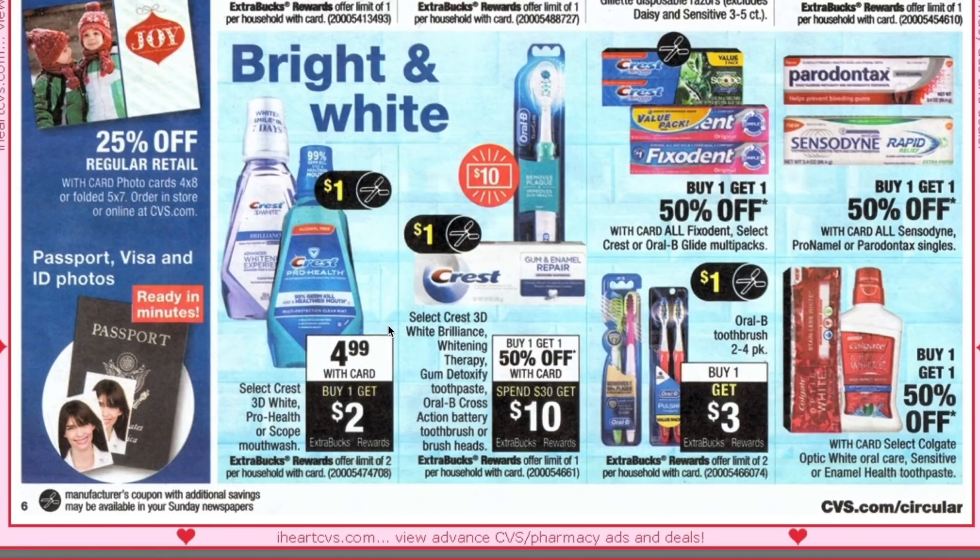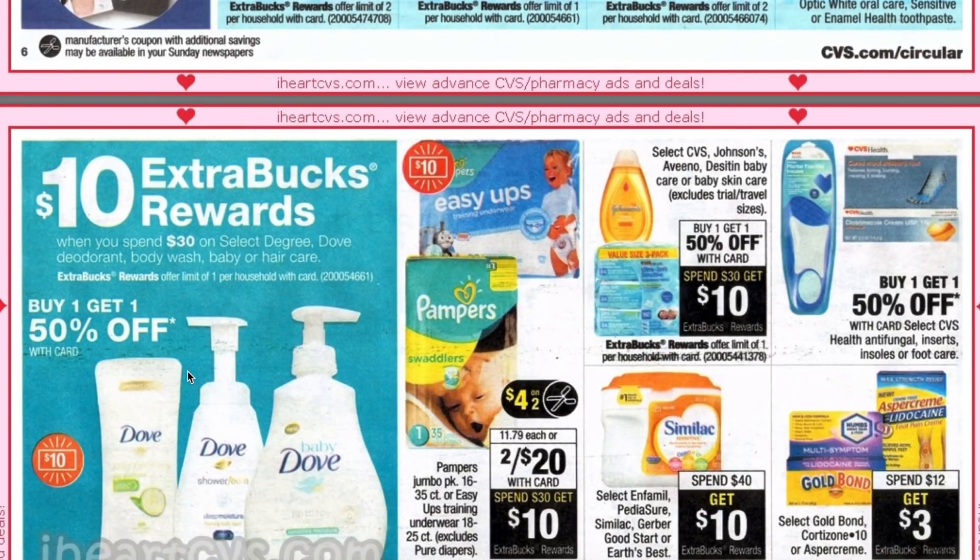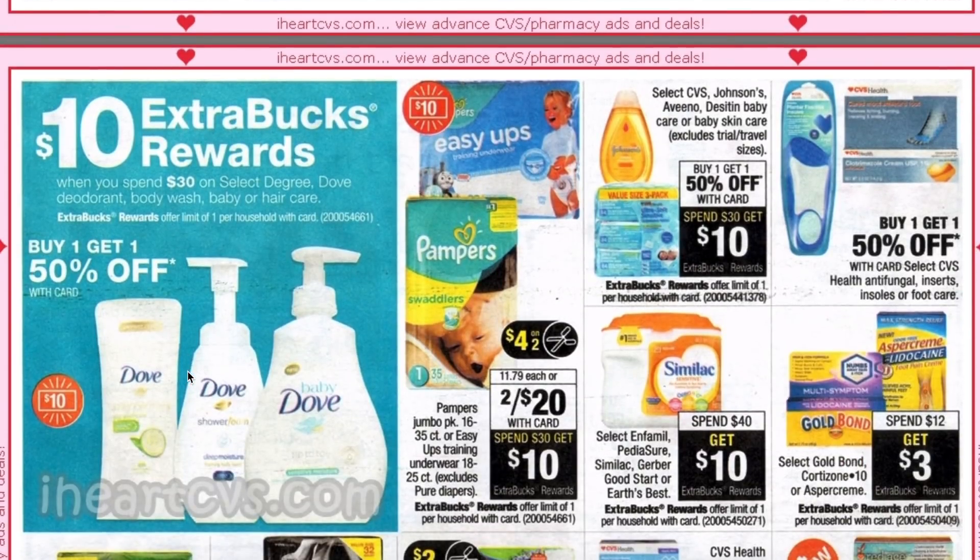The Crest mouthwash is $4.99 plus buy one get a $2 ECB. We are getting dollar manufacturer coupons which would make it $1.99. If you had a dollar off any mouthwash or $2 off of $6, you could pick up two and get them for 99 cents each. Part of the spend $30 get $10 is the 3D White Brilliance Whitening Therapy, Gum Detoxify toothpaste, and Oral-B battery toothbrushes or brush heads — they're also buy one get one 50% off.